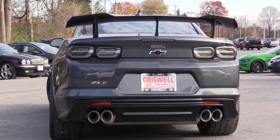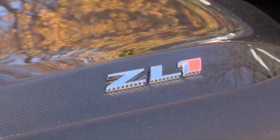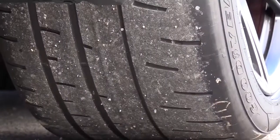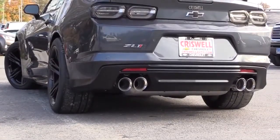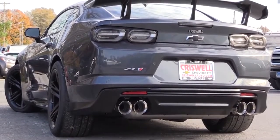The 1LE package adds an additional $7,500 but gives you several performance upgrades, including a carbon fiber weave hood insert and a massive wheel and tire combination — 20x11-inch wheels up front and 20x12s in the back — increasing handling, acceleration, and braking. It also upgrades the dampers, adds adjustable camber plates, and rear stabilizer bars.